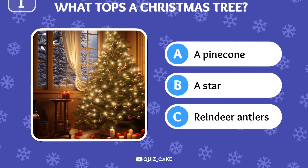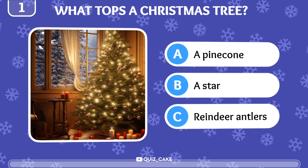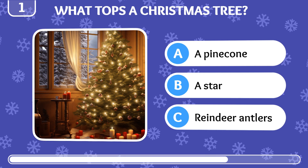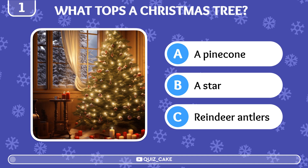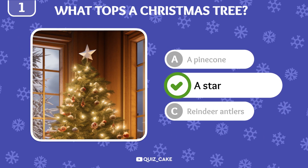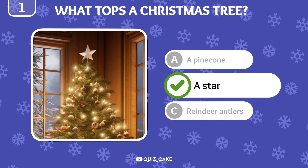First level is easy. What is traditionally used to decorate the top of a Christmas tree: a pine cone, a star, or reindeer antlers? Of course, the answer is a star.